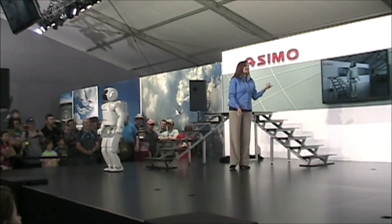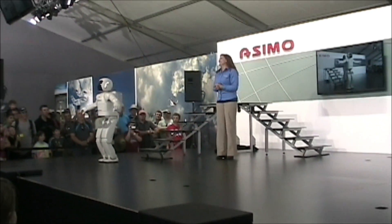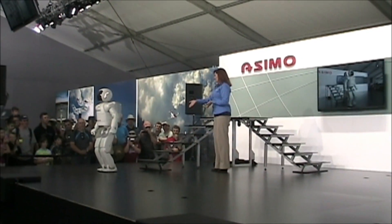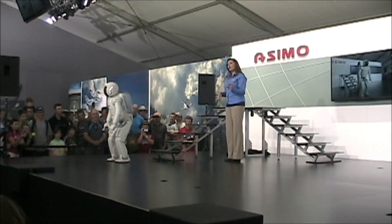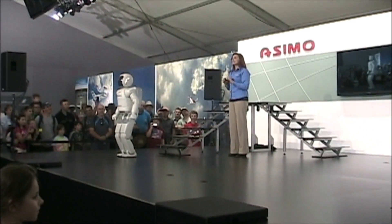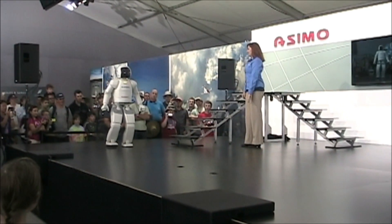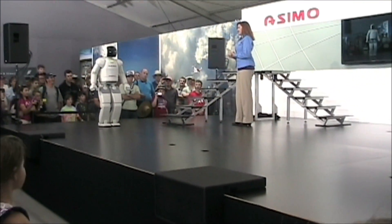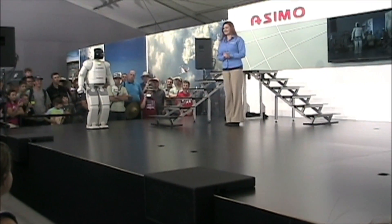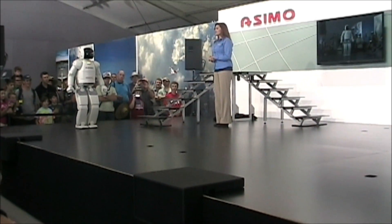And as I mentioned earlier, ASIMO can even run. And it looks like ASIMO's warming up, which is definitely something we all should do before any physical activity. Now pay close attention to ASIMO's feet. When ASIMO runs, both of its feet will leave the ground at the same time, if only for a moment. But this does make ASIMO the only life-sized humanoid robot in the world that can run at a very high speed — nearly four miles an hour, or six kilometers an hour. ASIMO, you let me know when you're all warmed up and ready to go. I am ready. All right then, on your mark, get set, go!